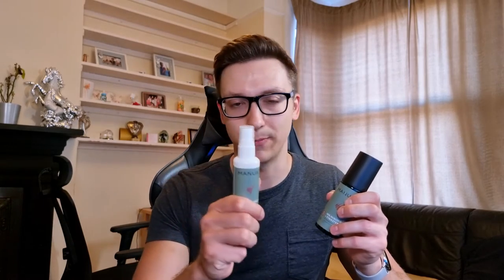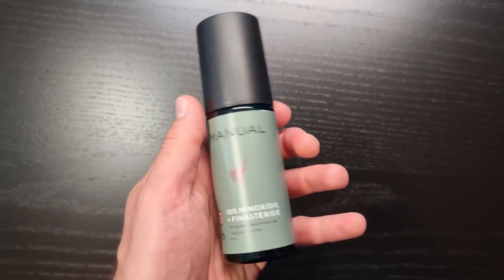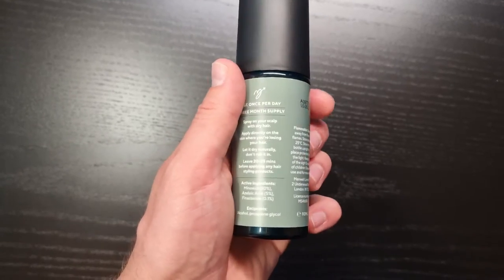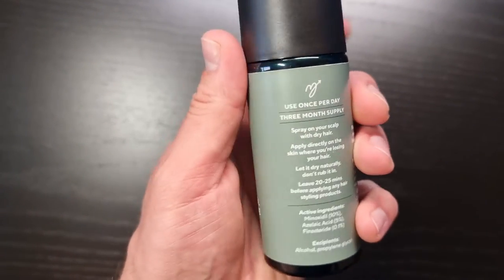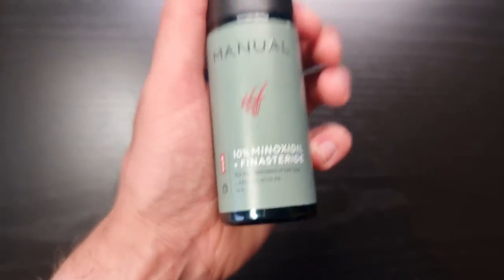Manol can also prescribe a topical Finasteride and Minoxidil mix, which I know a lot of people are huge fans of, because not everyone wants to use pills and they prefer a topical version. If you're already using topical Minoxidil, why not combine it all together as a spray — it's much easier and more convenient. There are also studies suggesting that topical Finasteride can cause fewer potential side effects, so if you're worried about side effects, the topical version is worth trying, and for a lot of people it works great.